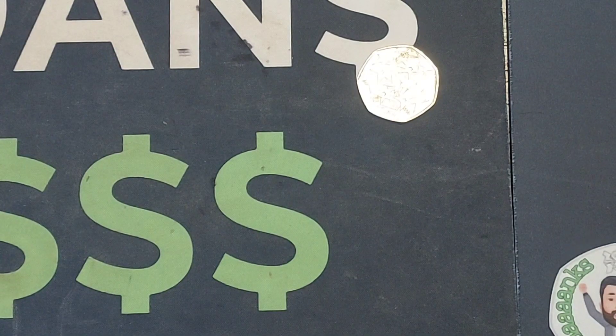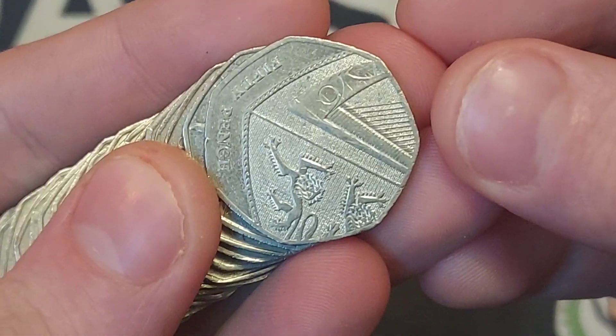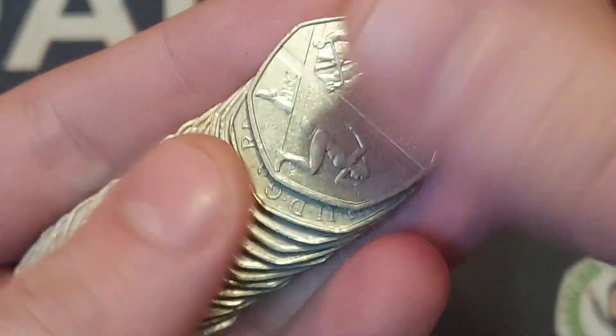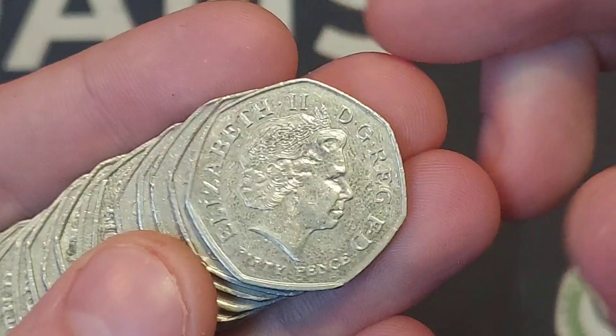A coin that's 24 years young — it definitely does make me feel old saying that it's only from 1998. But that coin, along with the 1998 NHS 50p coin, if you find any of those you have been super lucky.